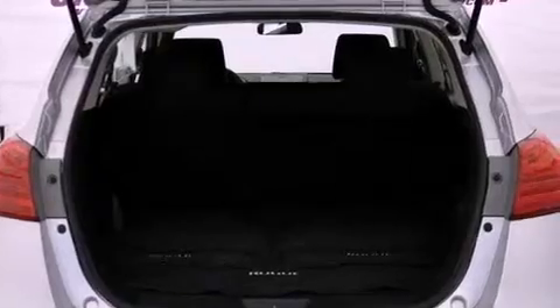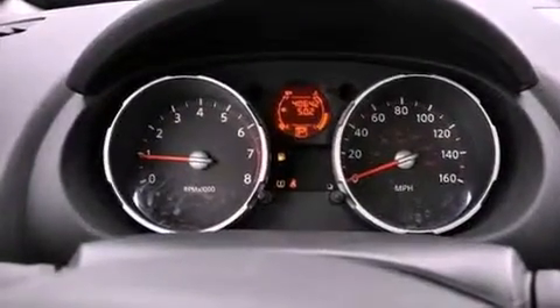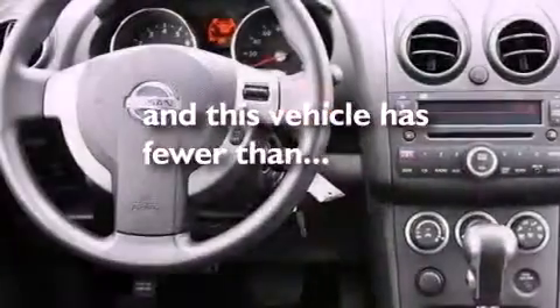An anti-lock braking system, rear curtain airbags, air conditioning, and this vehicle has less than 41,000 miles.